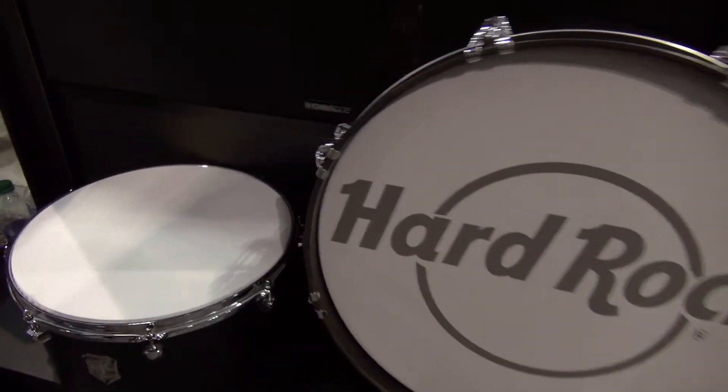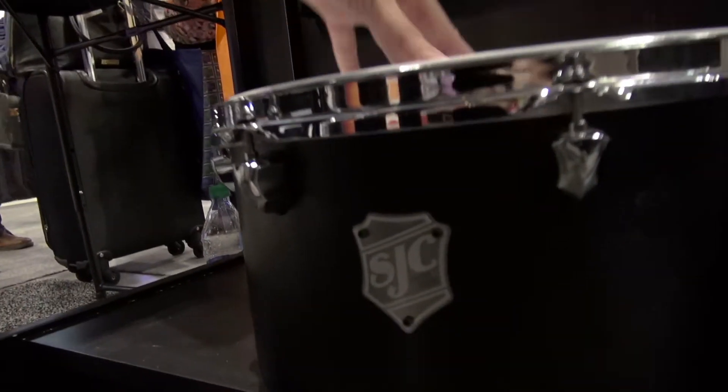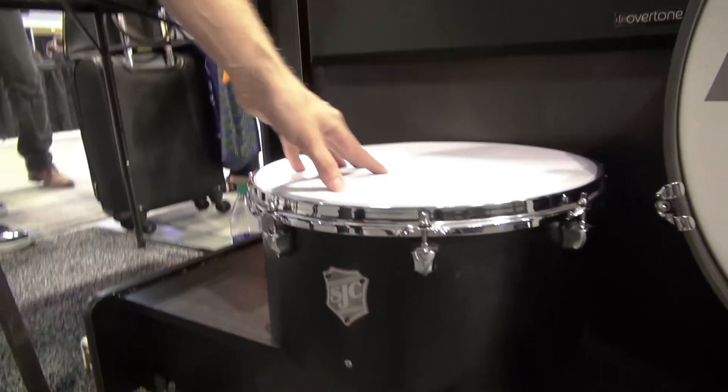These are the drums from SJC Drums that we took and made into a functioning bass trap. We took the shell of the drum, put our acoustical insulation inside of it, and then capped it off with a sublimated fabric.